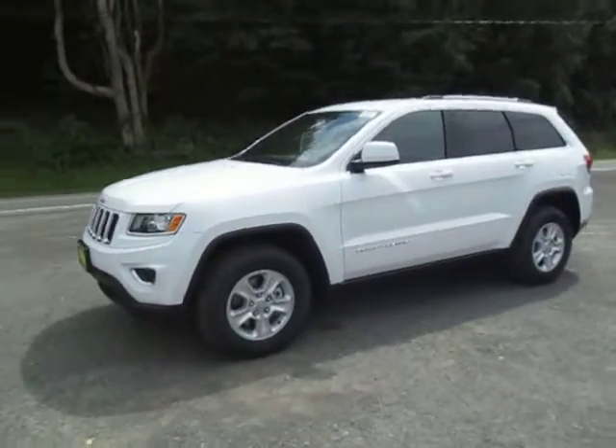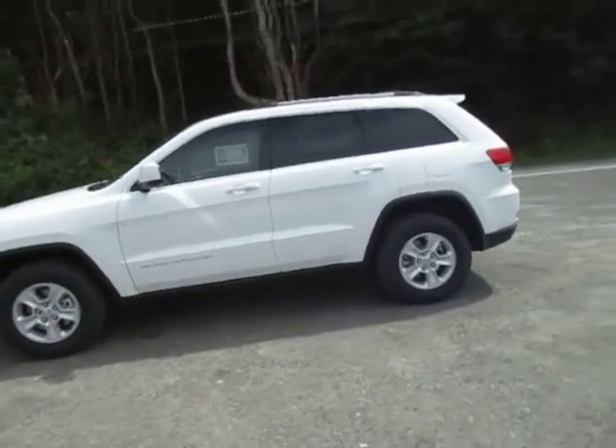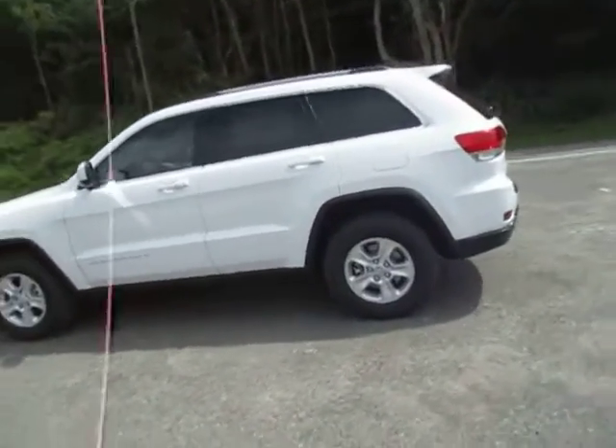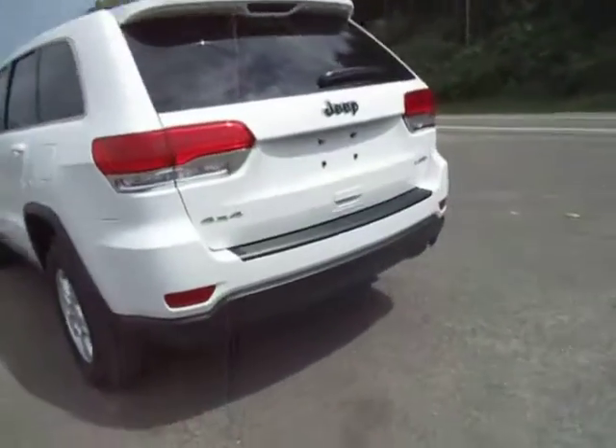Hey everyone, I'm over here at Lesord Chrysler Products in Sodus, New York, looking at a brand new 2015 Jeep Grand Cherokee in white. This is the Laredo trim. You've got steel wheels and 4x4.